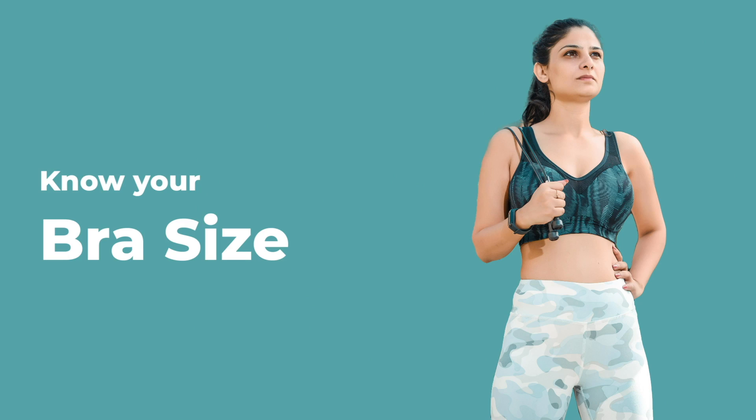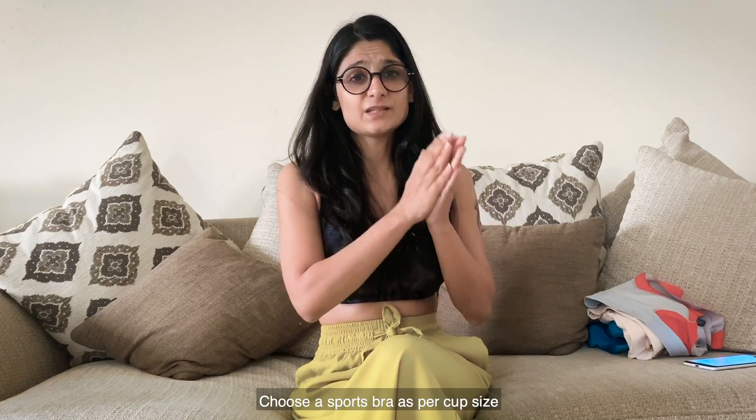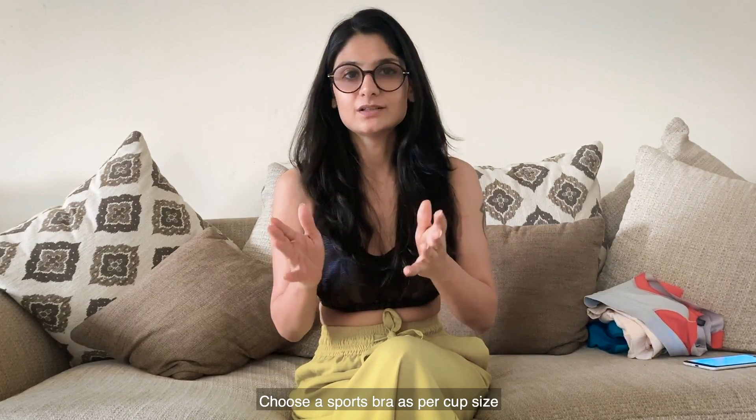First things first, you need to know your bra size. A lot of times we are not wearing the correct size, and the size also keeps changing with age, over time, how much you're working out, and what you're eating. You can get yourself fitted — I find Marks and Spencer is one of the best stores for that. Most brands make sports bras in small, medium, large, XL, or XXL, however brands are now making sports bras by cup size as well. Marks and Spencer definitely has cup sizes, and I have one from Adidas which is also per cup size. Always go for a sports bra by cup size, not just a generic S/M/L.